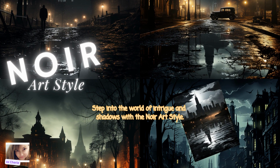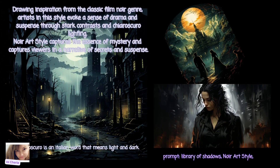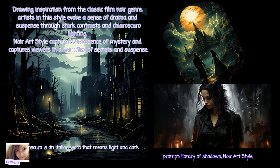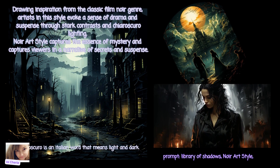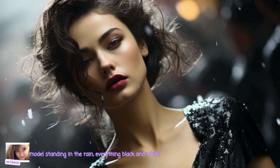Next we have Noire Art Style. Step into the world of intrigue and shadows with the Noire Art Style — think of Sin City when you see this. Drawing inspiration from the classic film noir genre, artists in this style evoke a sense of drama and suspense through stark contrasts and chiaroscuro lighting. Noire Art Style captures the essence of mystery and draws viewers into a narrative of secrets and suspense.